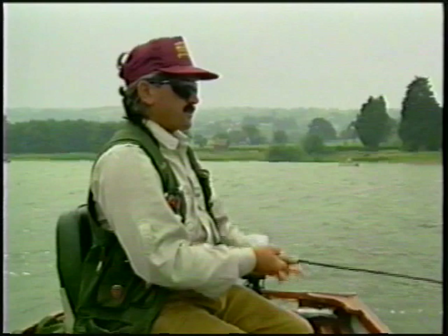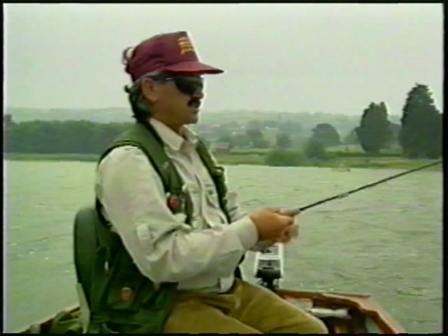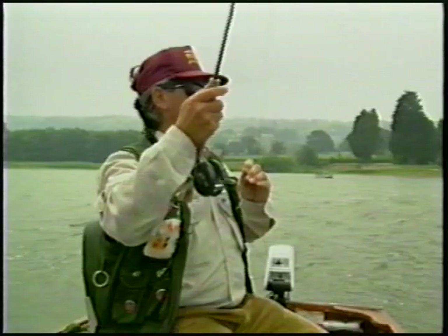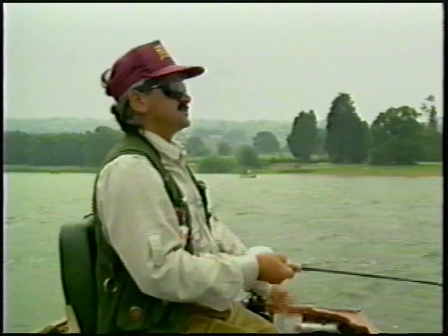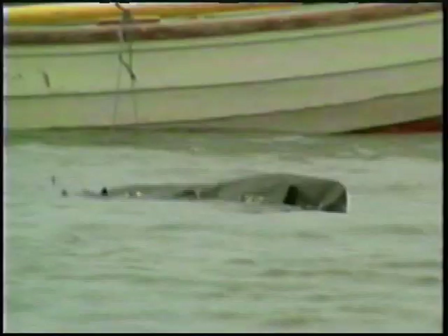Here we are back at Blagdon again today. Yesterday was absolutely dire — we had what I think is the worst conditions possible for fly fishing: very bright skies and a really brisk wind, getting up to 20-25 miles an hour. Only one trout was caught on the reservoir from every boat that was out. Today we're out trying the corner of the dam using fast sinking DI6 lines to try and get down just a little bit deeper, drifting with a drogue to slow the boat down, just trying to winkle one or two fish out.